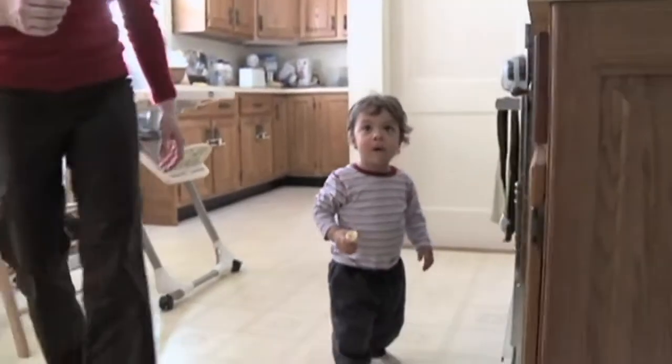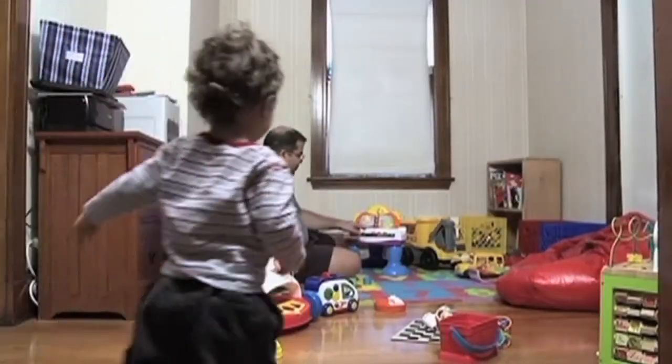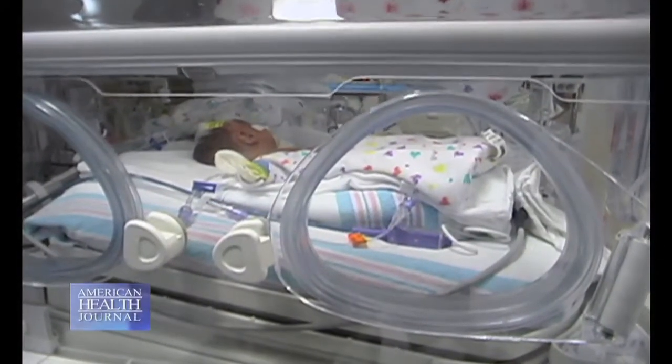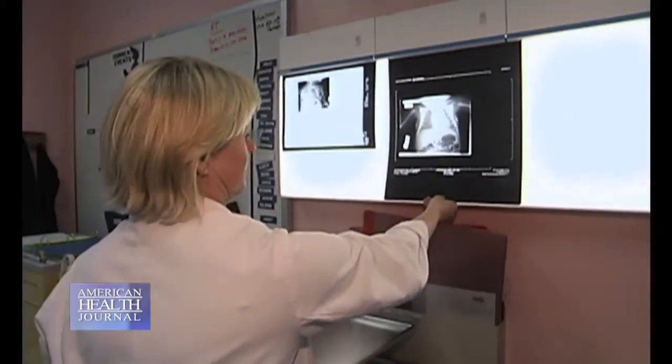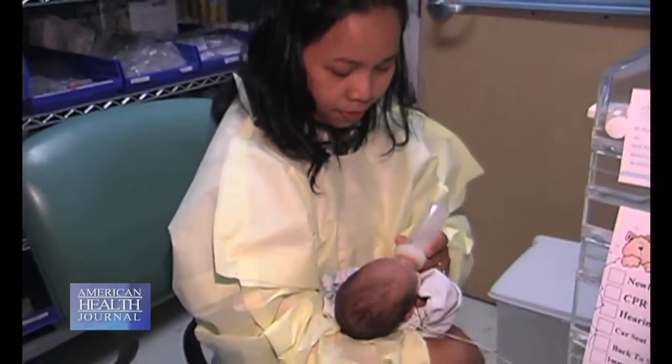With early onset scoliosis in younger kids, it's really hard to diagnose because kids at that age are not sitting. Parents are usually the ones who pick it up first, bring it to the pediatrician's attention, and then we get involved after x-rays are done. A small subset is due to how they were positioned inside the womb, so they're positional and many get better. There is a subset with congenital deformity — born with malformation of the vertebral bodies. We have certain radiographic parameters to judge whether the curvature will get worse.